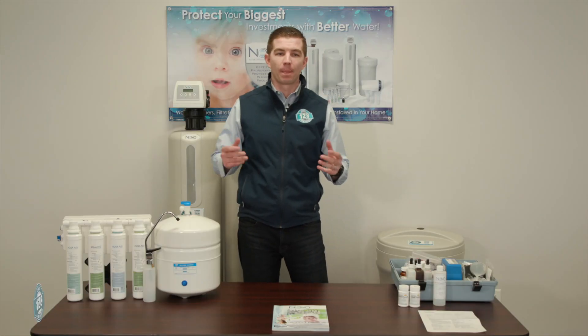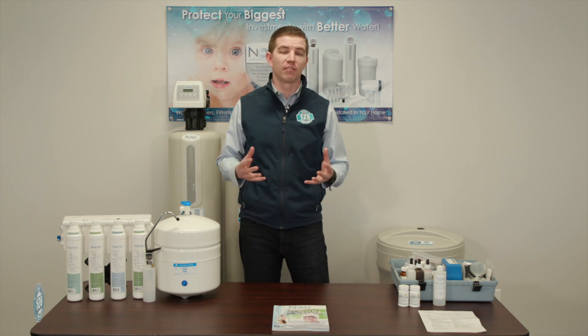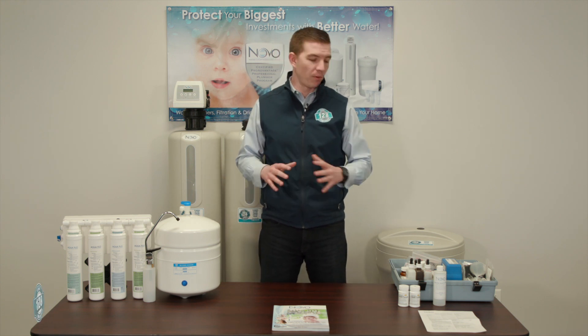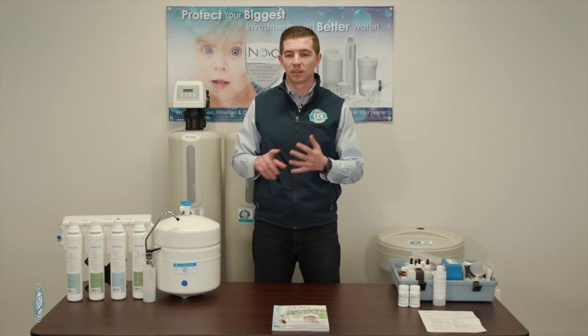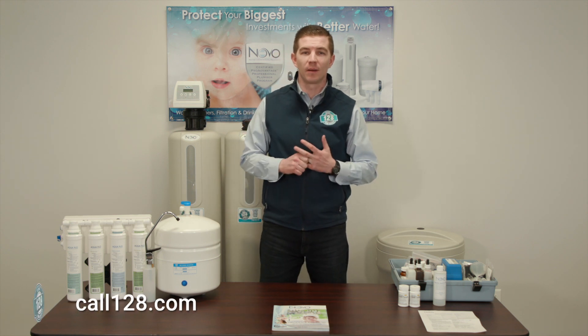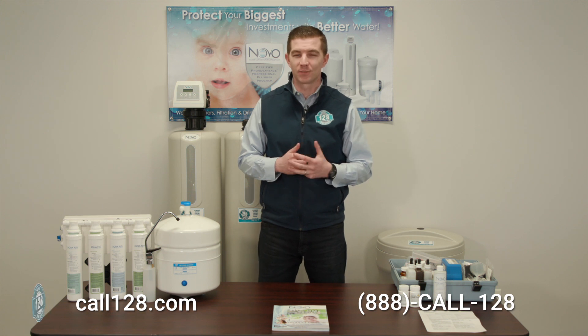We've reviewed a lot, and there's a lot of content and material to understand, learn, and educate yourself on — but that's why we're here. If you need more information on how we can help with any of the products we reviewed, or anything more about softening, conditioning, or your drinking water, please visit our website at call128.com or don't hesitate to call at 888-CALL-128. Thanks for watching.